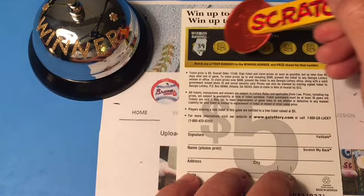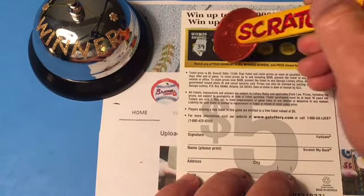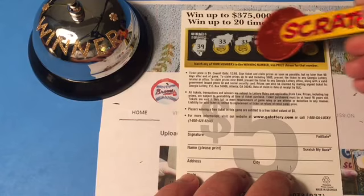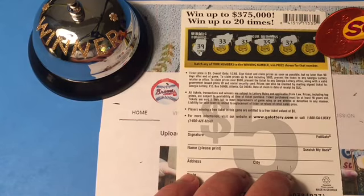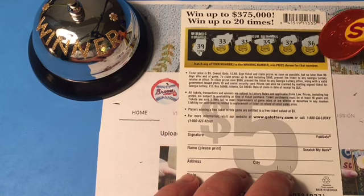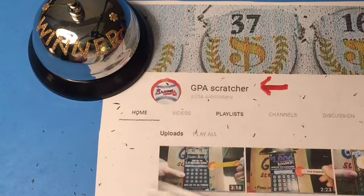We are looking for 39. 33. 31. 35. 32. And 36. Doggone it! All right, all right.